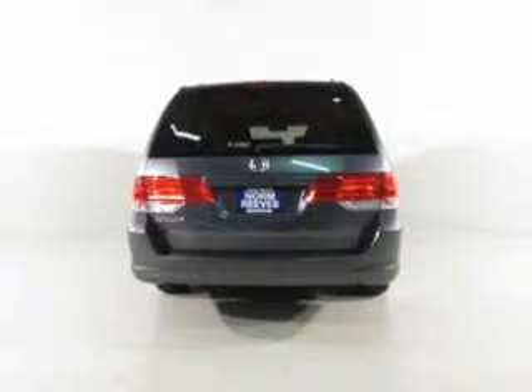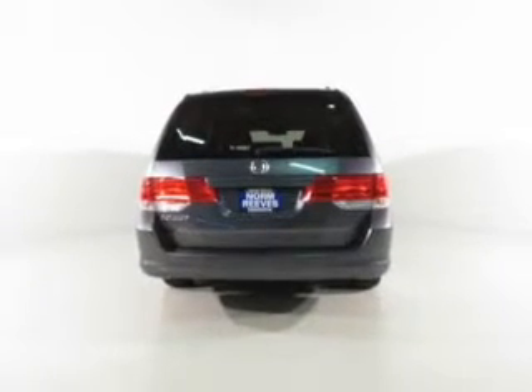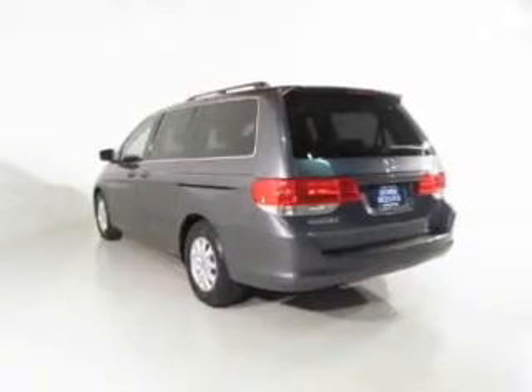The anti-lock braking system will keep you safe on the road. Heated seats offer comfort in cold weather. Let the outside in with a power sunroof.